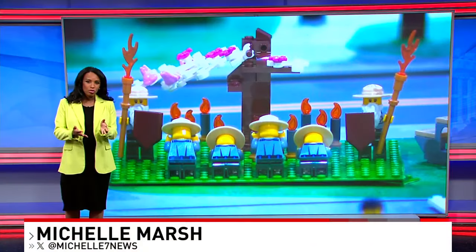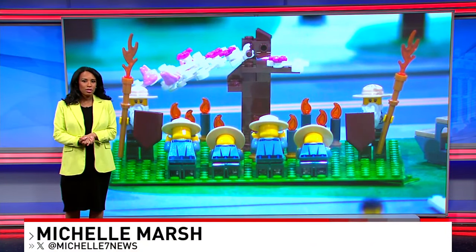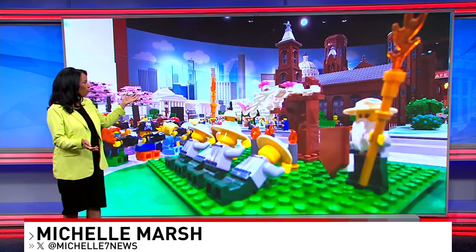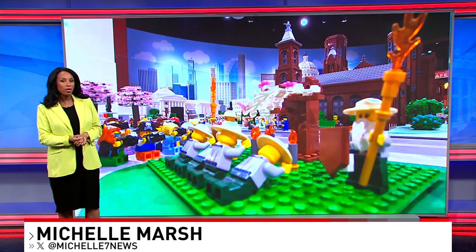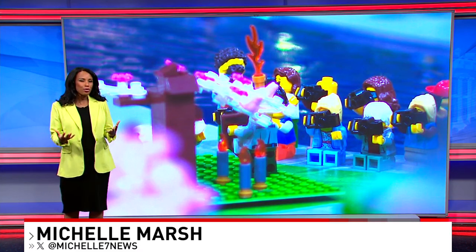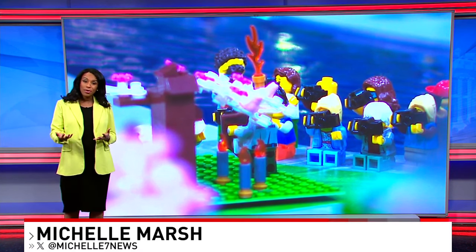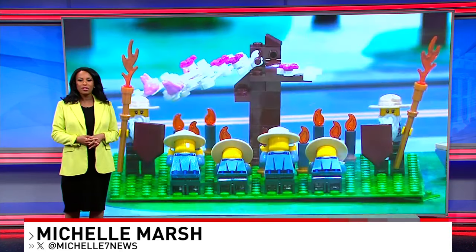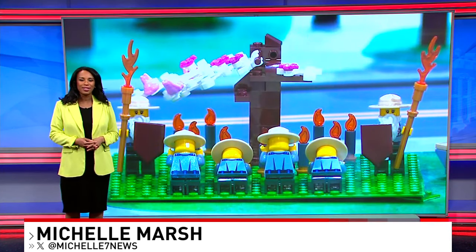We've seen people paying tribute to Stumpy now that the cherry tree's days are numbered. But now you can see Stumpy like you've never seen it before — in Lego version. A master model builder at the Lego Discovery Center in Springfield recreated parts of D.C. along with its iconic cherry blossoms. 7 News photojournalist Andrew Inches gives us an up-close look.